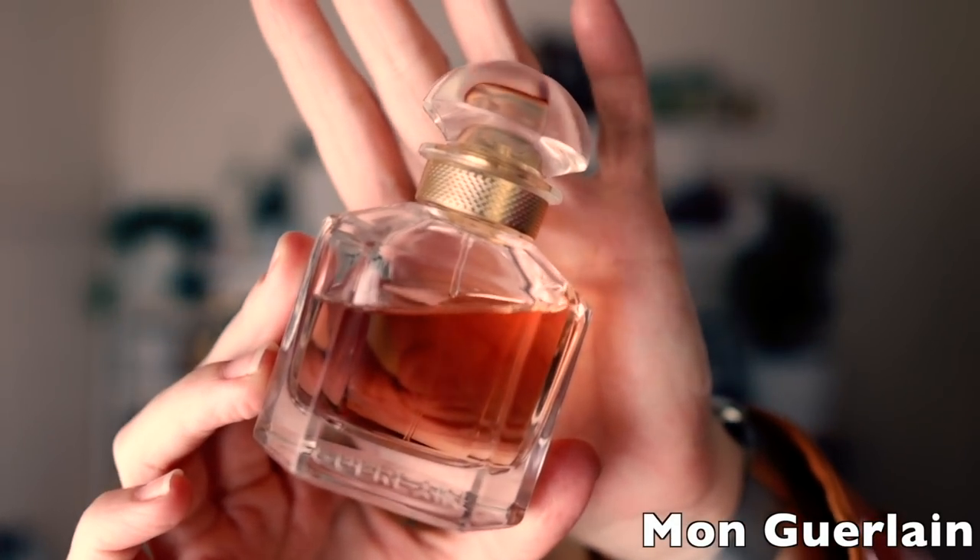The next one I've talked about quite a bit is Mon Guerlain, the original EDP. It's a nice lavender and vanilla — I really enjoy the lavender opening, but some days it dries down to just smell like boiled fruit lollies, too sweet and sugary. I enjoy wearing it at night and around the house but don't tend to wear it out very much.